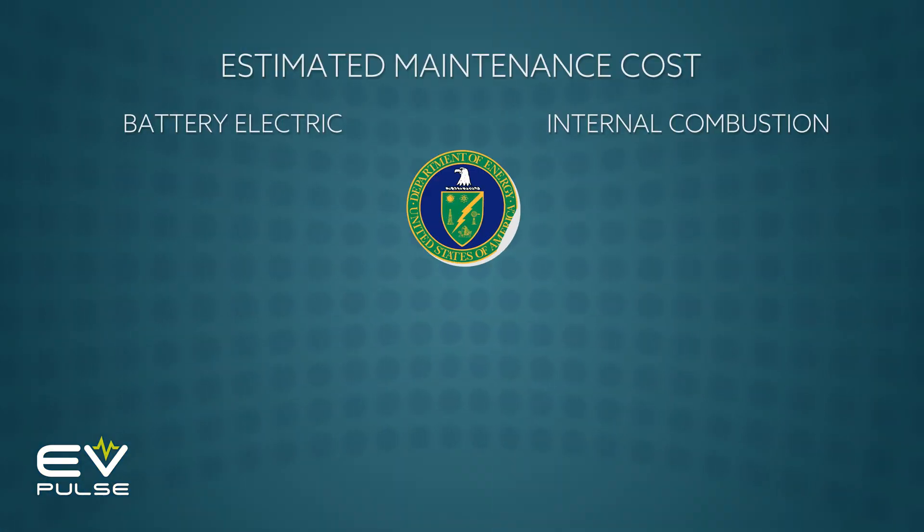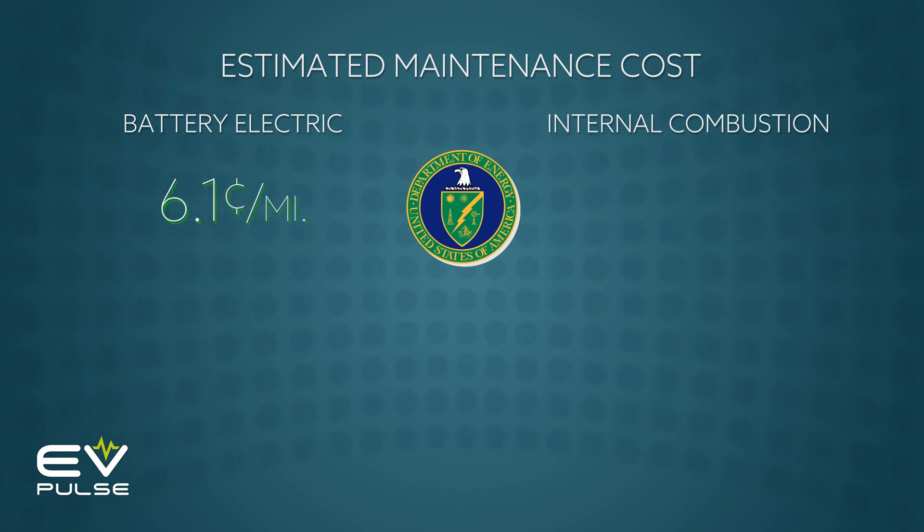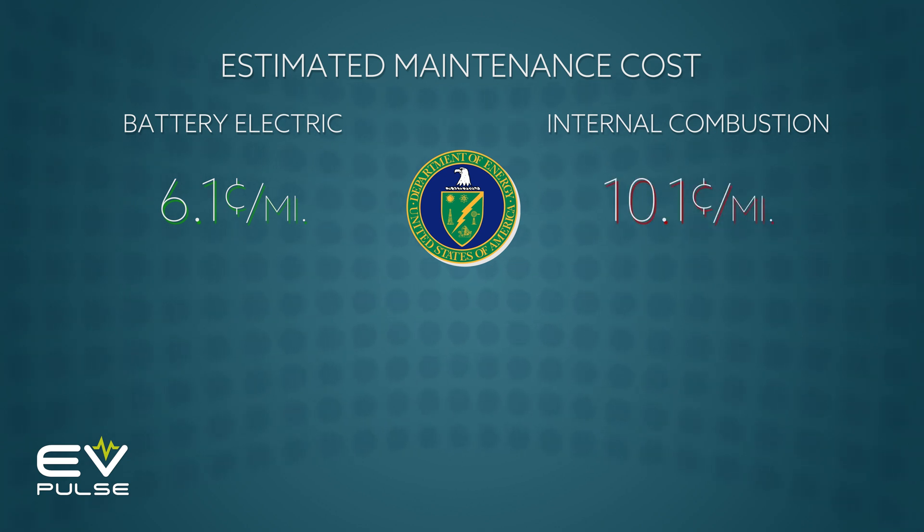EVs require way less maintenance than ICE vehicles, but how much money can that actually save you? Well, it depends. According to the U.S. Department of Energy, scheduled maintenance for an EV will cost you about 6.1 cents per mile, while an internal combustion-powered vehicle totals 10.1 cents — and that's a savings of about 40 percent, which is not insignificant.